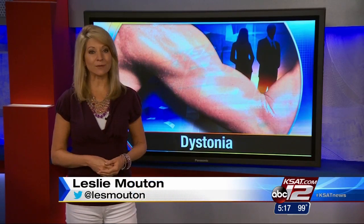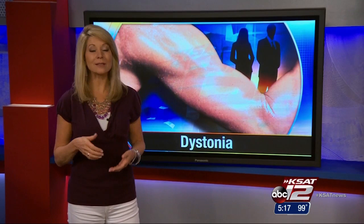It takes a few days for the Botox to take effect, and patients have to come back about every three months when it wears off. The treatment can temporarily cause flu-like symptoms or pain when swallowing, so patients start with a low dose that is slowly increased until it works.